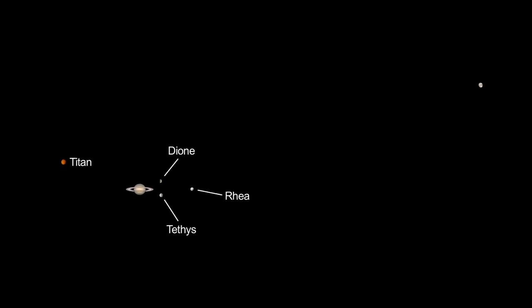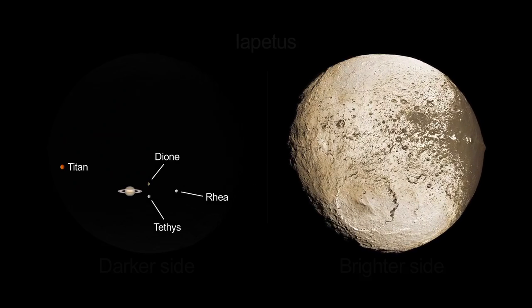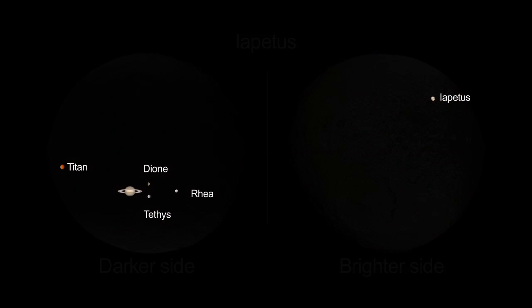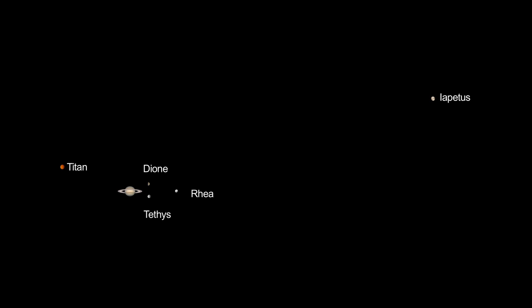With a good finder chart, you can spot Saturn's two-tone moon, Iapetus, when its brighter side faces Earth, making the moon appear a magnitude brighter. It's quite far from Saturn, but look on the days on either side of February 8th, 13 ring diameters away.